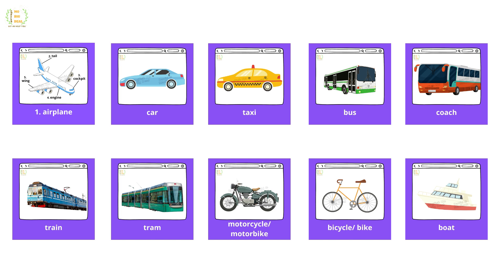Car, taxi, bus, coach, train, tram, motorcycle, motorbike, bicycle.